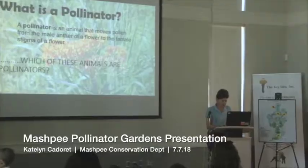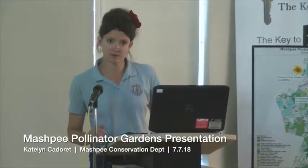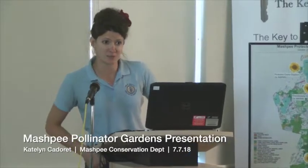Which of these animals are pollinators? A bee — very good. Any other types? Bat — yes, very good. These actually all are pollinators. We have birds, bats, butterflies, bees and beetles, and also certain types of flies. So it's not just bees like sometimes people think. It's a wide variety of insects that do pollinate and are very important.